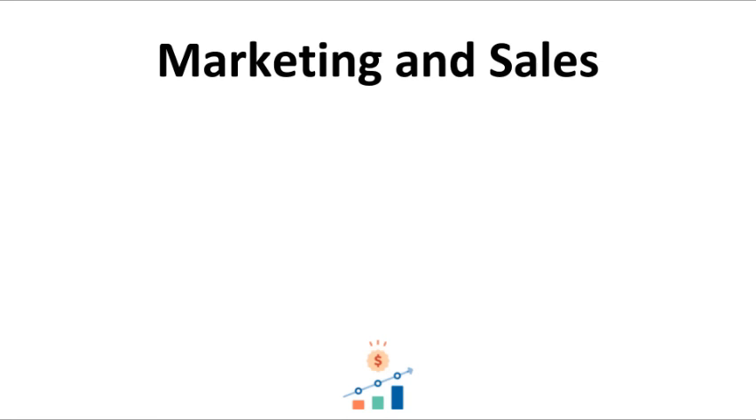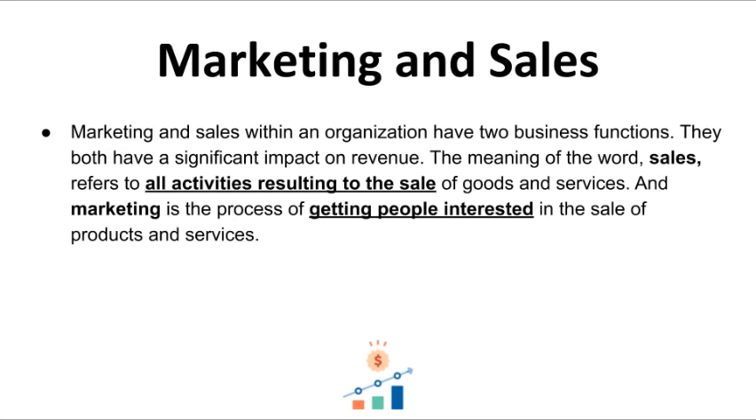Now let's talk about marketing and sales. After providing an executive summary, company description, and market analysis, you then want to follow up with a marketing and sales strategy. This is one of the most crucial aspects when writing a business plan, as investors would like to know how you're going to get customers to come to your coffee shop.